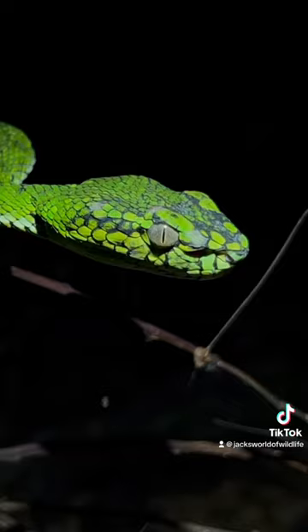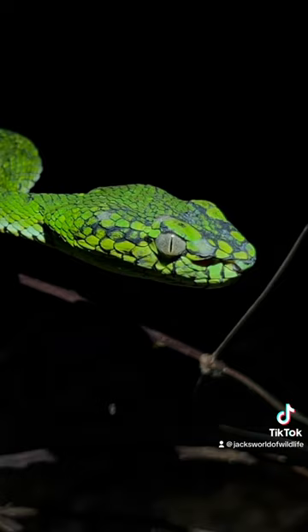They'll use those heat-sensing pits and those large eyes to spot prey as it comes too close. And then with lightning speed and accuracy, they slam that prey item, hold it, and inject it with venom. And that's when they can kill, subdue, and swallow their prey.